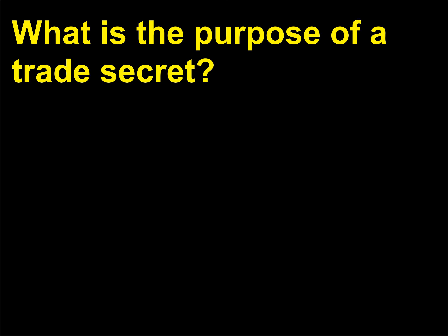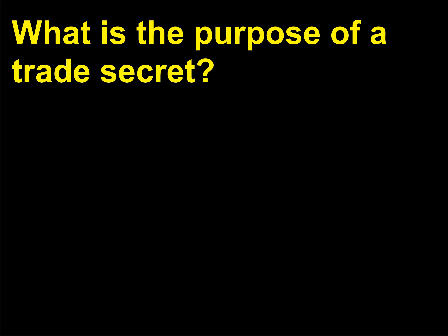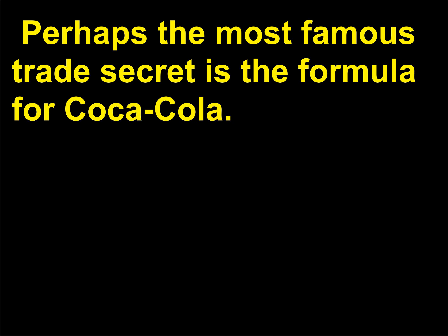What is the purpose of a trade secret? A trade secret is information a company chooses to protect from its competitors. Perhaps the most famous trade secret is the formula for Coca-Cola.